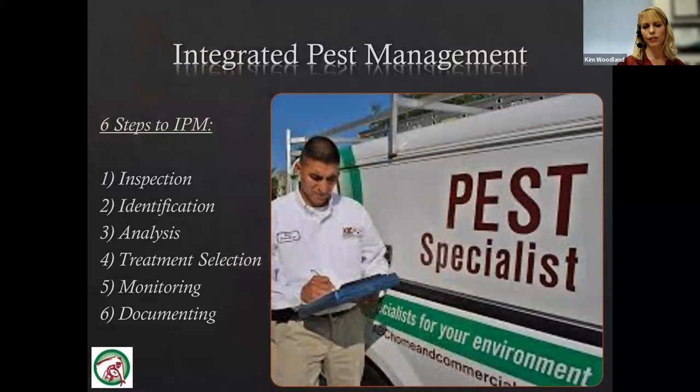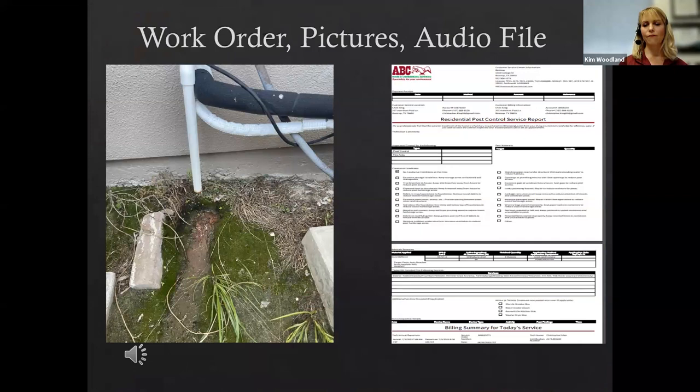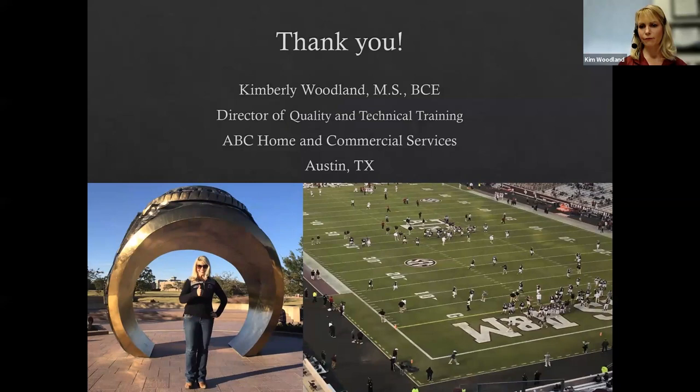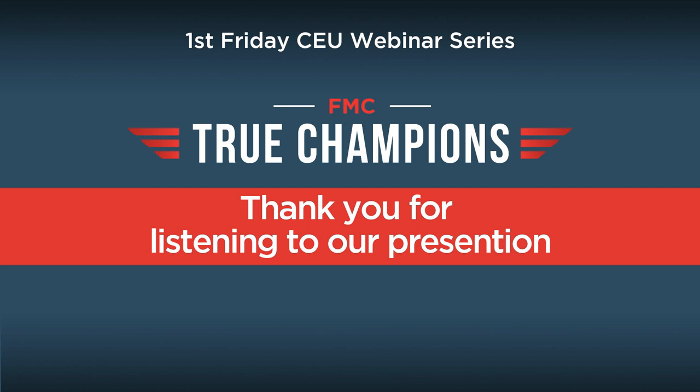Documentation is essential — record exactly what was observed, all pesticides and devices used both inside and outside. We no longer use paper; everything is electronic. Customers receive a work order, photos of conducive conditions, and a personalized audio file detailing what was found, where treatment was applied, and suggestions for preventing reinfestation or reducing habitat. That's the end of the presentation — I hope everyone has a great Friday and an even better weekend.